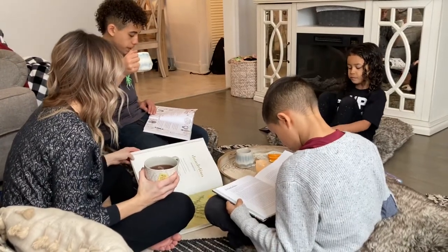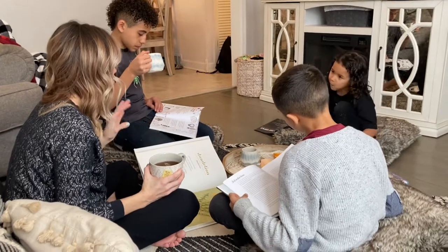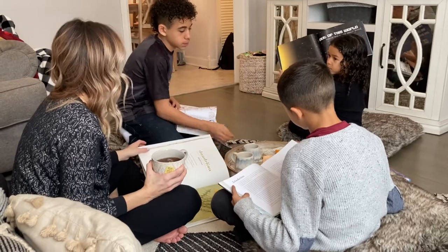During our poetry tea time, you can just relax and read and drink your tea and enjoy your treat, but if there's something that you really love at any time, you can share it with us.